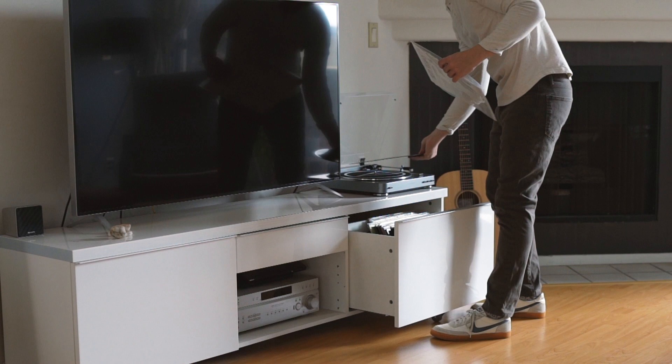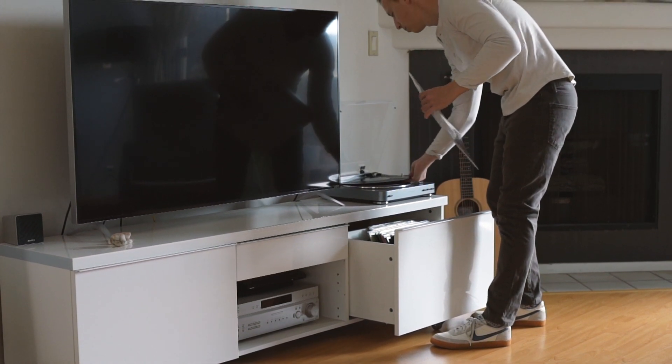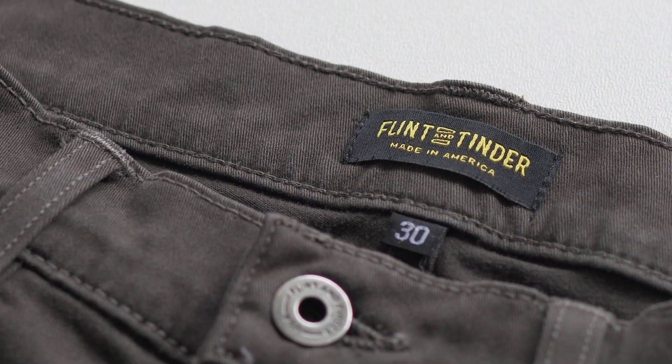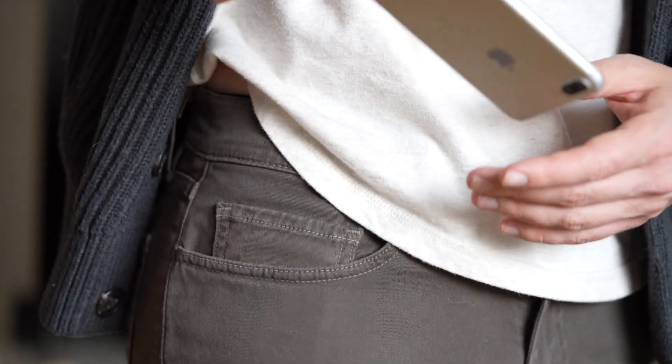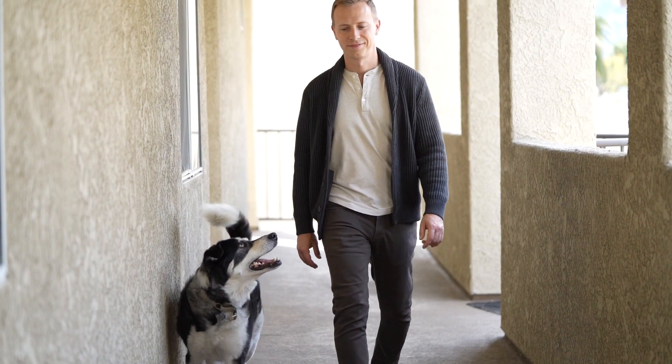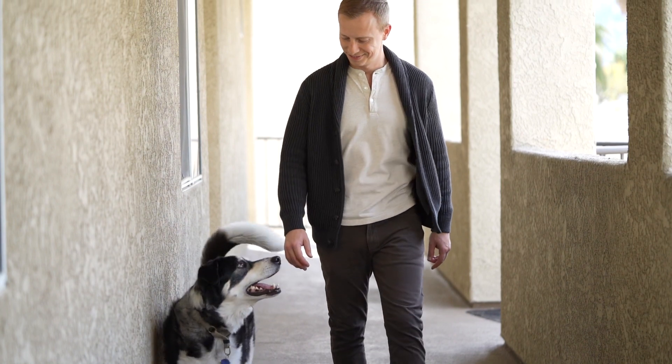These are the moss-colored 365 pant from Flint and Tinder, and they're some of my absolute favorites because of how comfortable they are. Cut like slim tapered jeans but with 2% spandex for stretch, they're easily my first grab when I don't feel like thinking about it. If you like this style, you might like what else we're doing over at Primer — come say hi at PrimerMagazine.com or at Primer Magazine on Instagram. Thanks again, Baron, for including me.